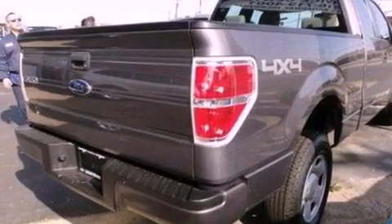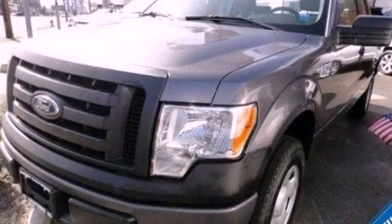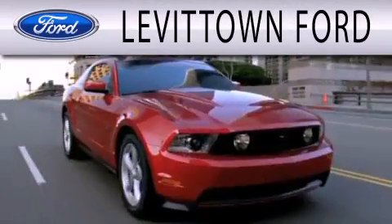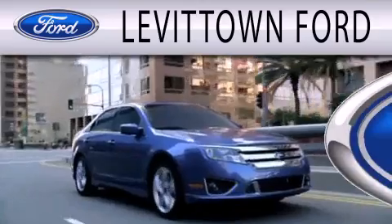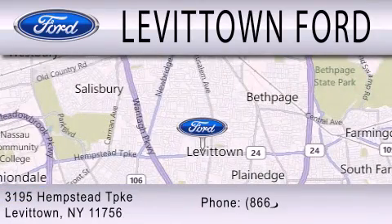Contact us today and schedule your opportunity to see this vehicle in person. Levittown Ford is dedicated to doing everything possible to ensure the experience you have selecting your next vehicle is as pleasant as possible. We're located at 3195 Hempstead Turnpike in Levittown.